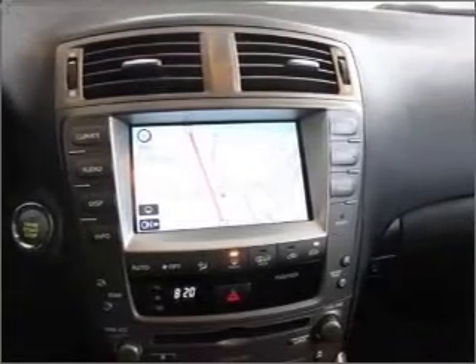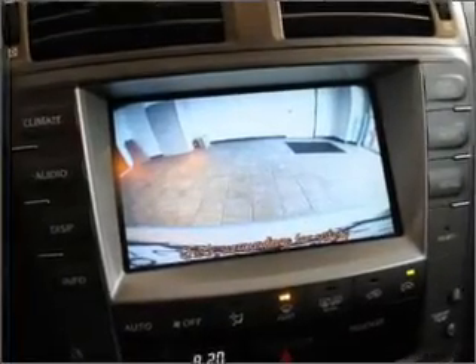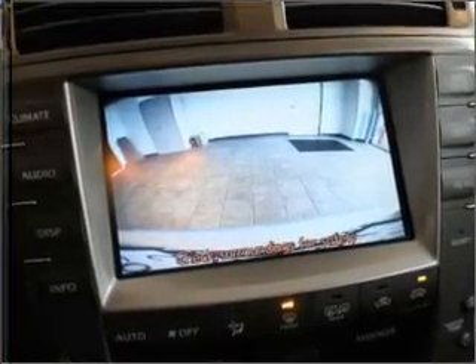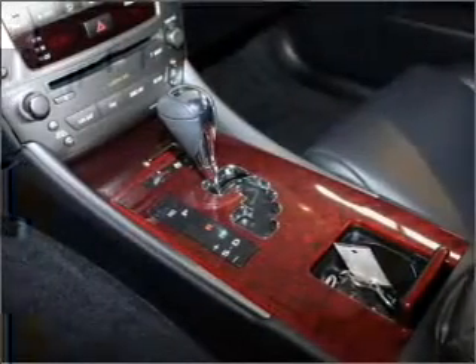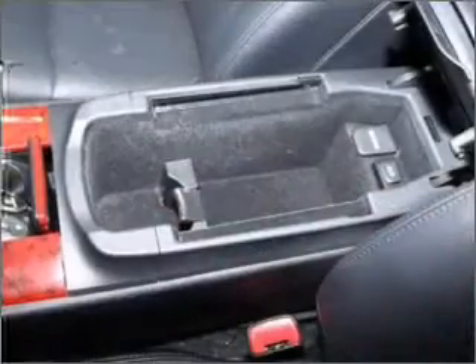GPS navigation will guide you to your destination. Premium wheels give a more luxurious look. Treat yourself to a premium sound system. You will appreciate the safety feature of anti-lock brakes. Heated seats comfort you on cold winter days. Enjoy the comfort of dual temperature controls.